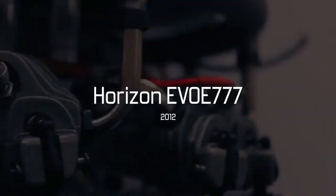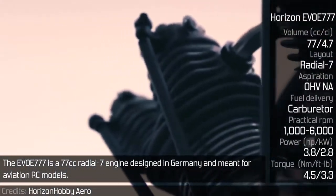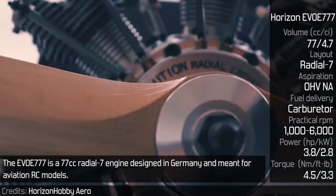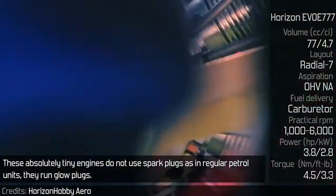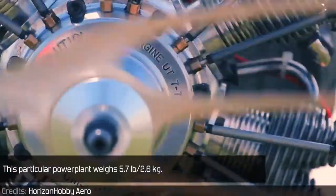Horizon Evo E777. The Evo E777 is a 77cc radial 7 engine designed in Germany and meant for aviation RC models. These absolutely tiny engines do not use power plugs as in regular petrol units — they run glow plugs. This particular power plant weighs 5.7 pounds.